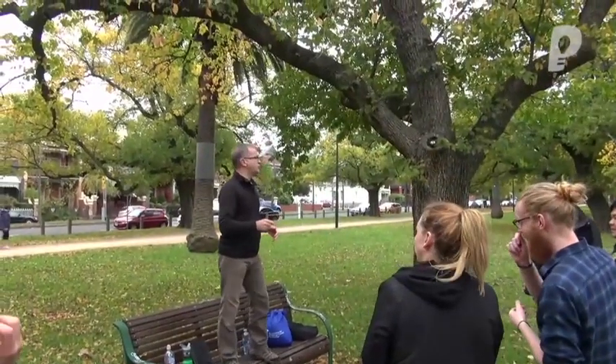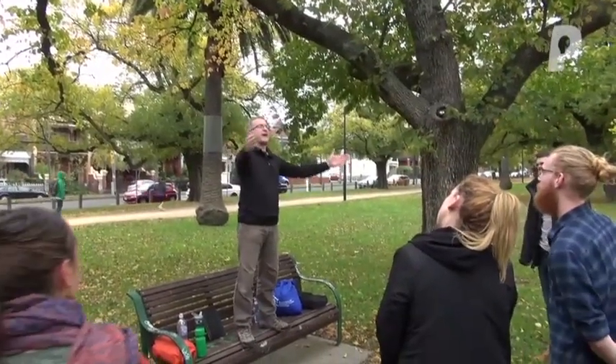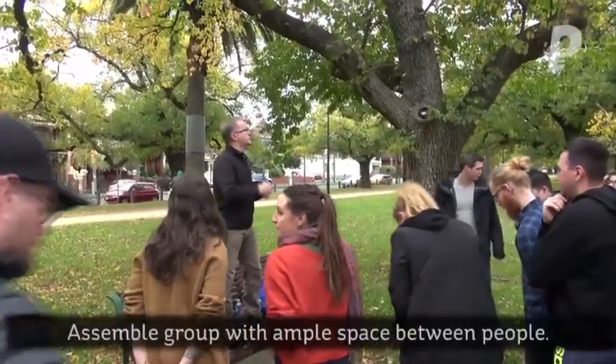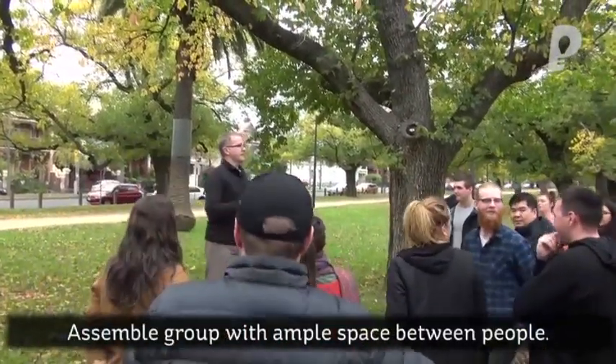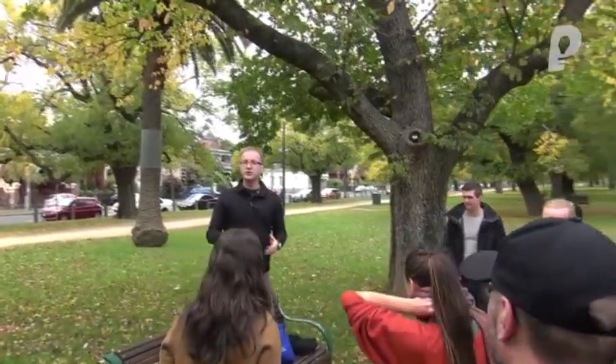Now, this next exercise I need you all to not only be facing me, which you are mostly, but I'd like you to sort of gather in closer as a bunch. You'll need a little bit of room around yourselves because in a moment, I'm going to be sharing a story with you that's going to invite you to move.